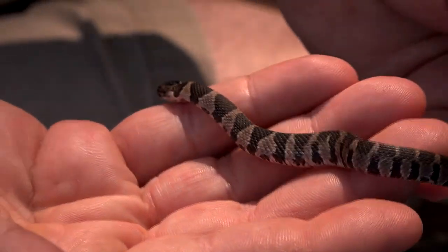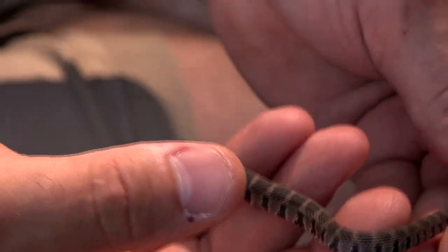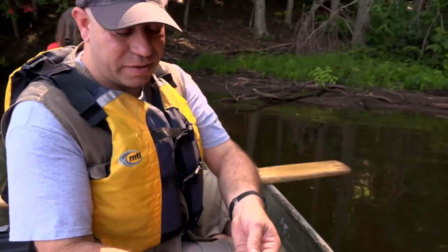Definitely not a cottonmouth — definitely not something you want to be afraid of. You'll see them along the waterways. Just leave them alone and they'll leave you alone.